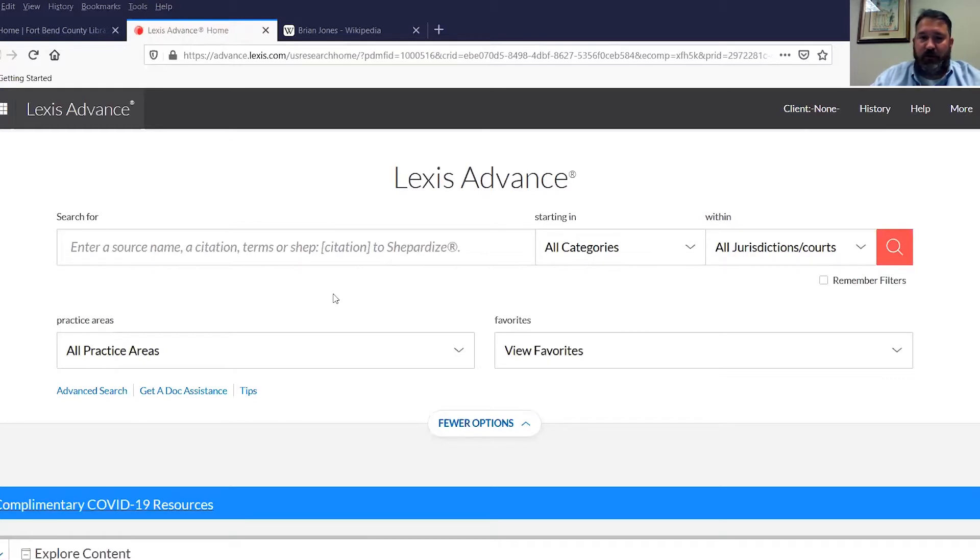With the current situation with COVID-19, our library is partially open, partially closed in a manner of speaking, and we've had to not turn on a few of our computers to facilitate social distancing. But two of our turned-on computers have Lexis Advance, and I also have access to it through a separate password that we're granted, from my computer, and so does our law librarian.